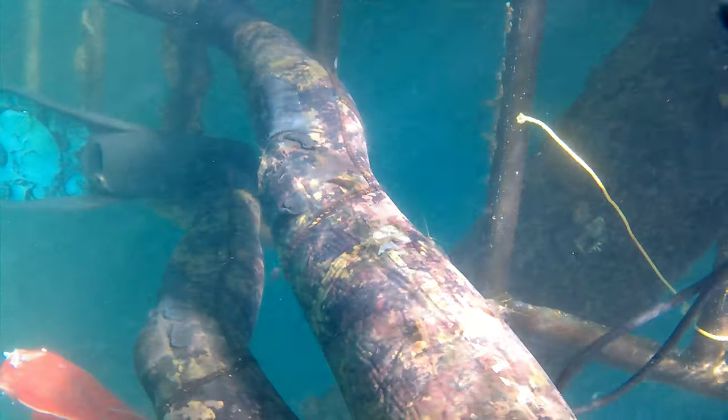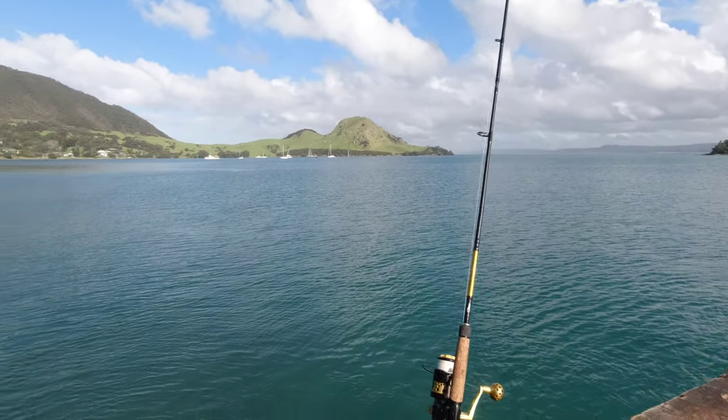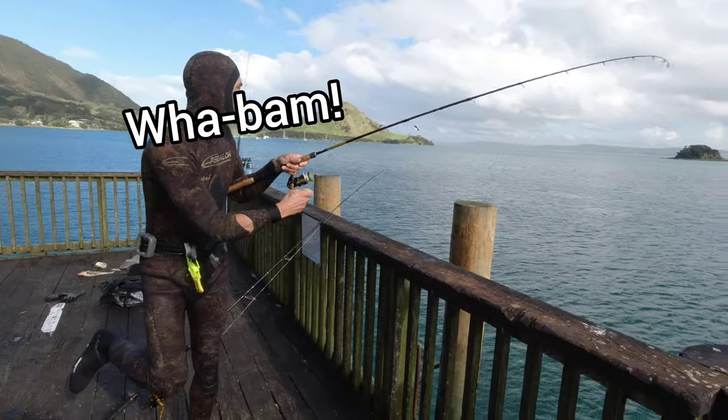Unfortunately today the kingfish did not come back, and after an hour in the water the only fish I'd seen was the local parori population. I was just about planning to call the fish and chip shop to organise some dinner when wham — I noticed my rod buckled over.